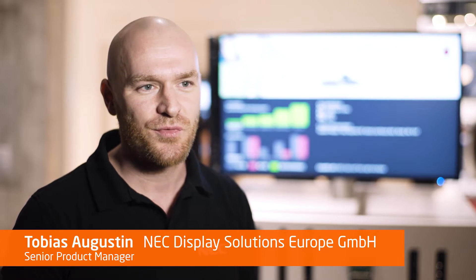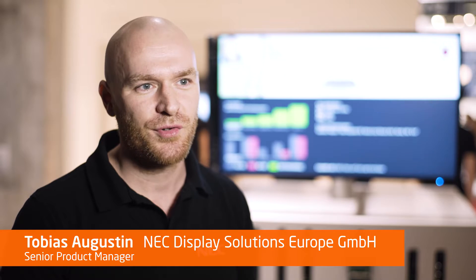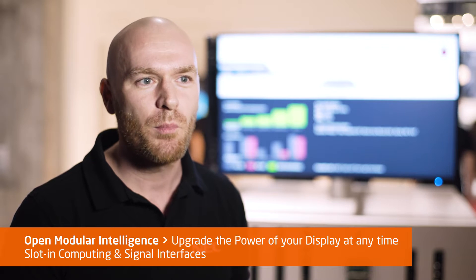The new V&P Series NEC Large Format Displays have a lot of changes and new functionalities. One of the most remarkable ones is the OMI, the Open Modular Intelligence.